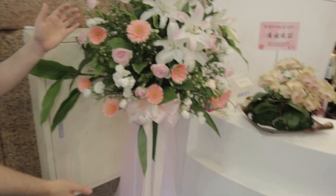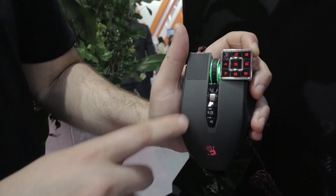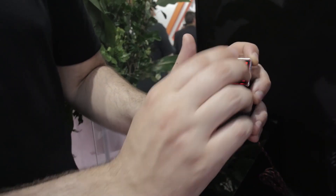I bet you never heard of this brand. Nine buttons right there. You can do your taxes while you're gaming.